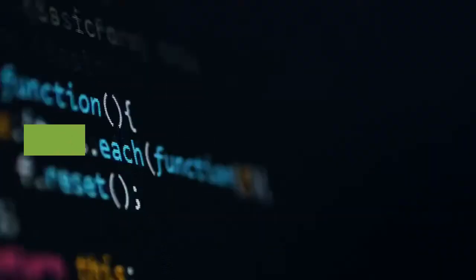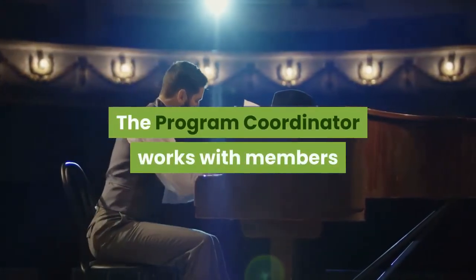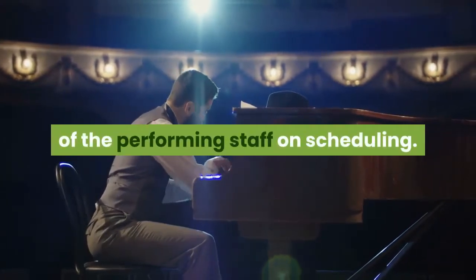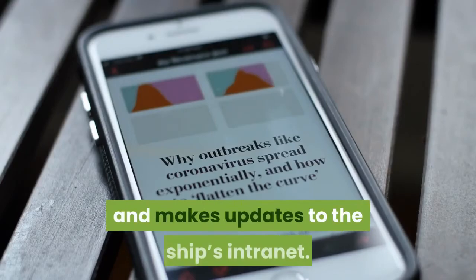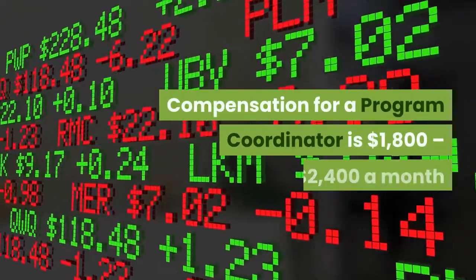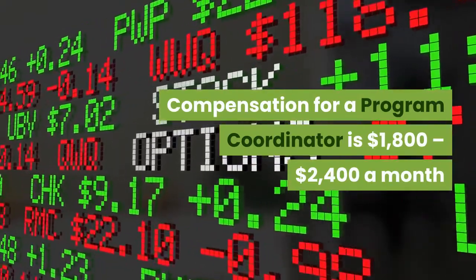Program Coordinator. The program coordinator works with members of the performing staff on scheduling. He or she also writes the daily newsletter and makes updates to the ship's intranet. Compensation for a program coordinator is $1,800 to $2,400 a month.